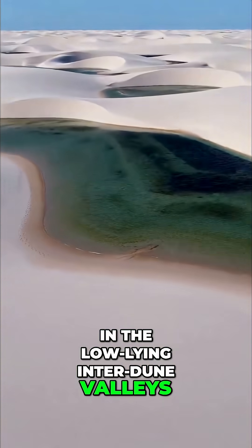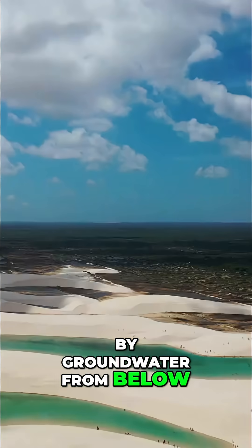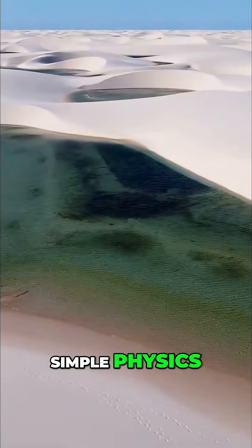So the lagoons are not just filled with rainwater from above — they are also fed by groundwater from below, which helps them remain full for months on end. The result is a stunning display of nature's simple physics.